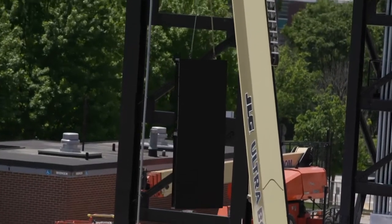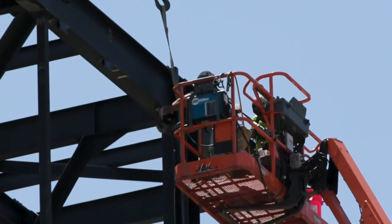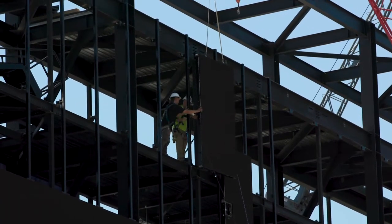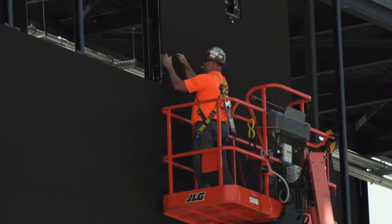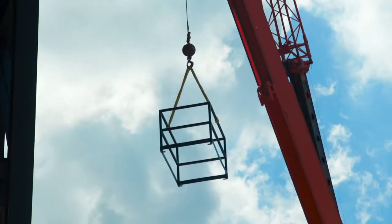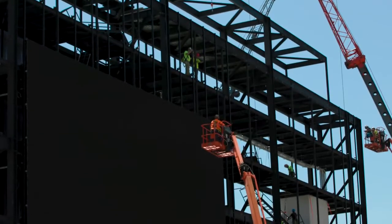Right now the construction is in progress. We have primary steel up, approximately 150 tons of primary steel. We have video panels being installed on the inside of the stadium. So right after we get the display up and the back wrapped, we will have the commissioning and that should be done in early July. And hopefully the display will be fully operational mid-July.